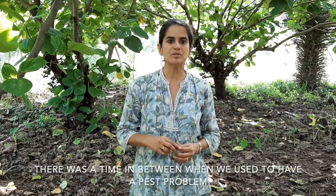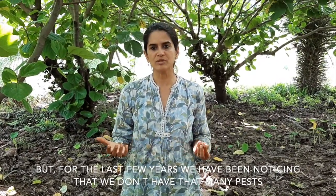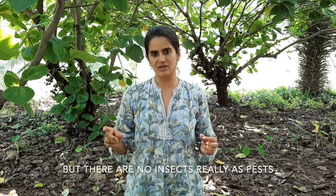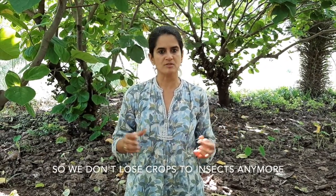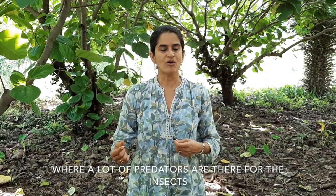There was a time when we used to have a pest problem, especially when we grew things like dals and vegetables, but for the last few years we've been noticing that we don't have that many pests. We might have bigger pests like a squirrel or a bird who wants to eat something, but there are no insects really acting as pests — we don't lose crops to insects anymore. That might be to do with the fact that we've actually built an ecosystem where a lot of predators are there for the insects, and they get eaten up by other birds or animals in the ecosystem.